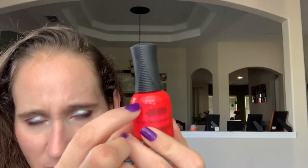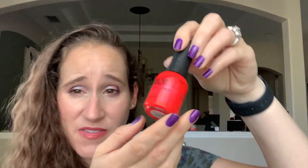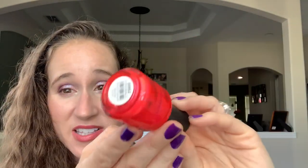You can see the wear line — I've worn this so many times over the years. I love this on my nails and on my toenails, though I typically wear it on my nails. I just love it, it's so bright and fun.